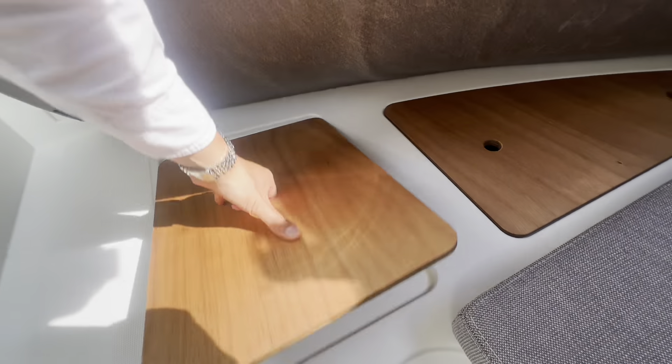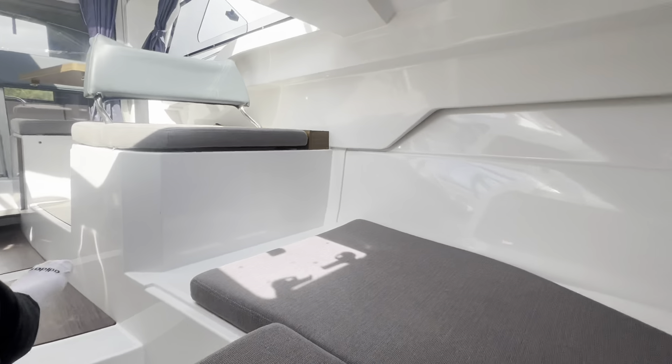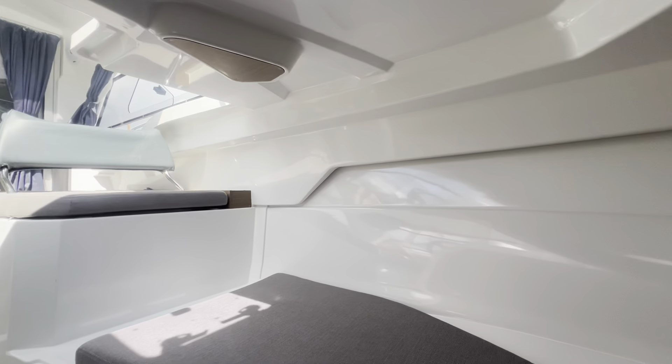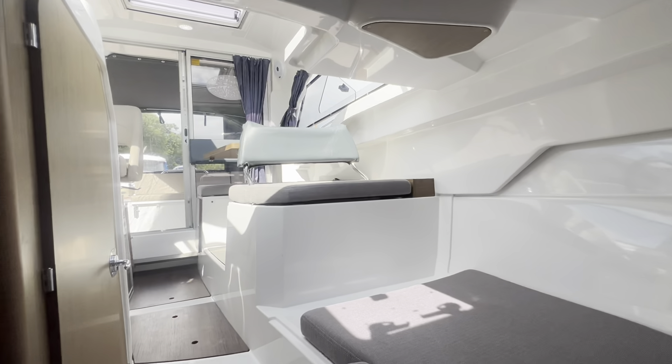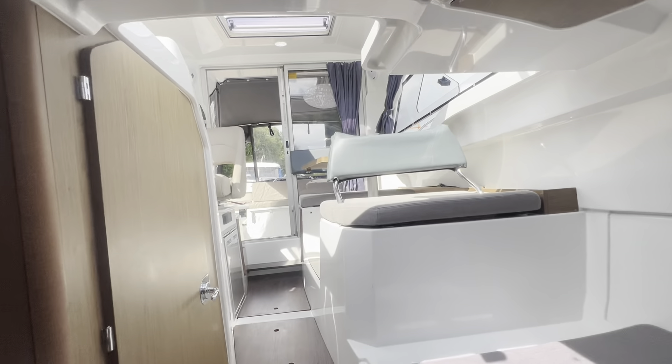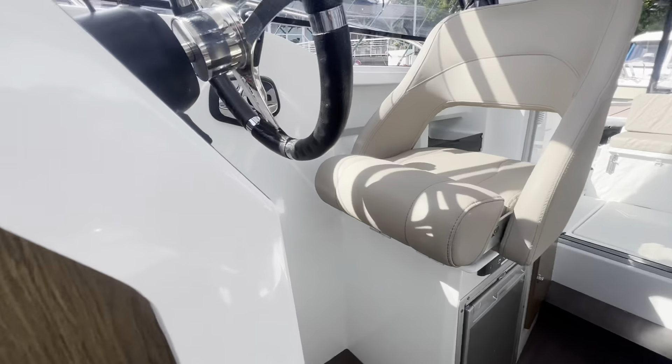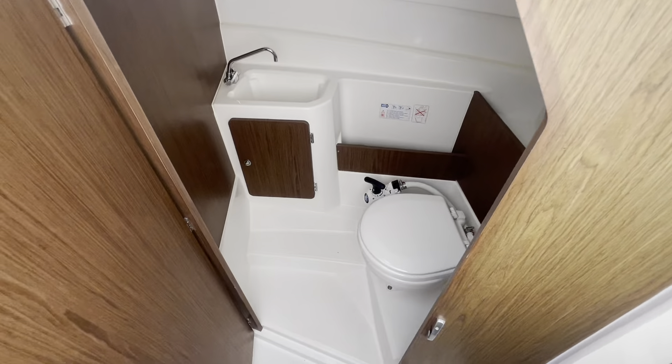There's a storage locker there, and another one there. If I just jump up against the bow of the boat where the anchor locker is, we can take one sweeping look back before taking a quick look into the heads.